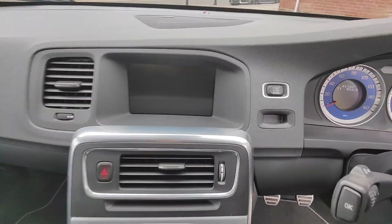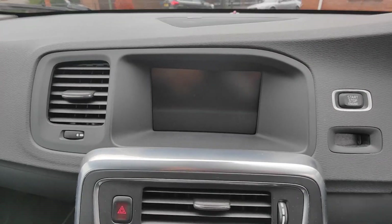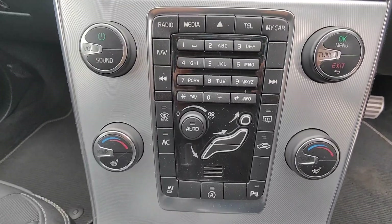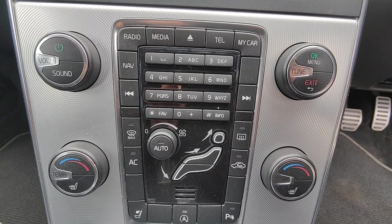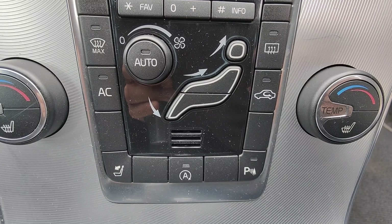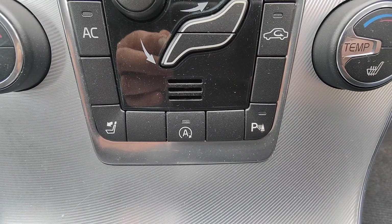Lovely modern-looking dashboard. Set just here we've got the key ignition and then the start-stop button, and the screen for the display which we'll show you in a moment. Nice central air vents, then the CD slot and controls for the various functions of the display — that includes Bluetooth, telephone, and your sat-nav. The lower section is your heater controls, which also includes auto start-stop, parking sensors, and the button on the left allows you to drop the rear headrests at the press of a button.